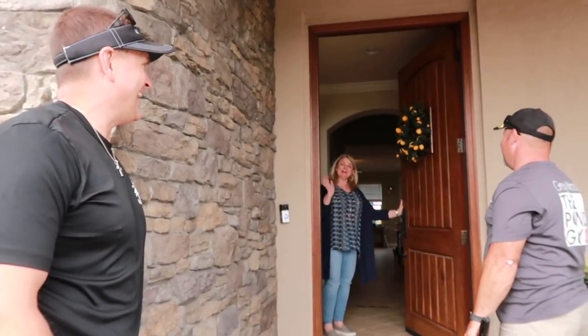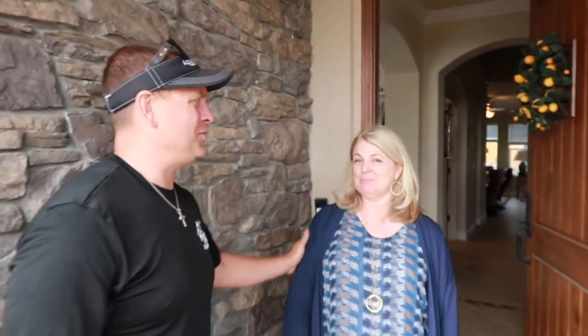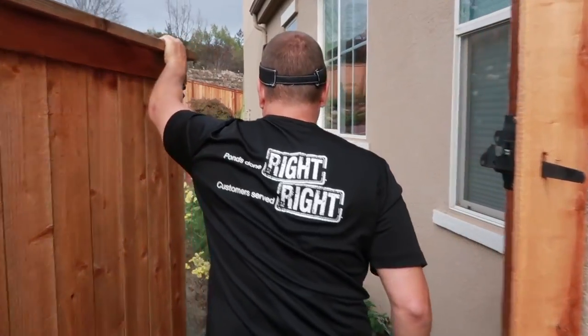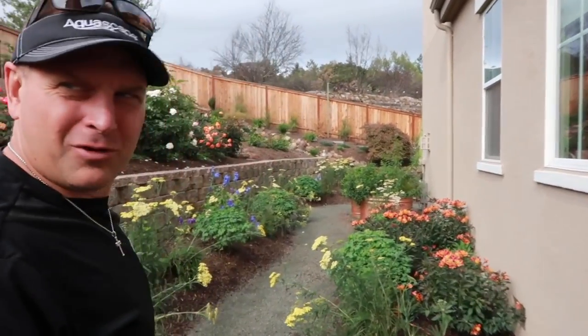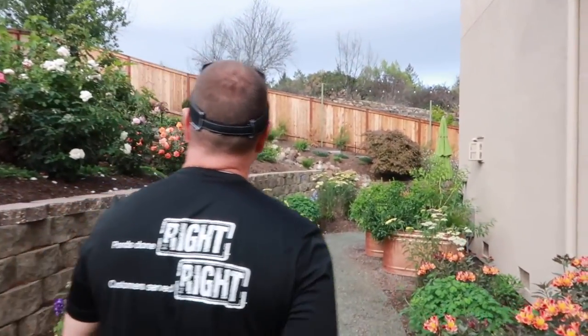Hello! How are you guys? Nice to meet you, Greg — Sally. Nice to meet you too, thanks for your hospitality. These guys do such great work. Oh wow, look at all these flowers — beautiful. It really is, it just draws you in. Gorgeous.